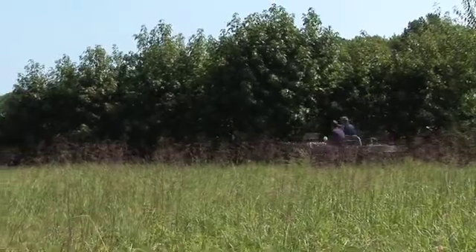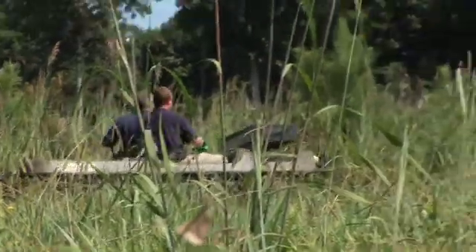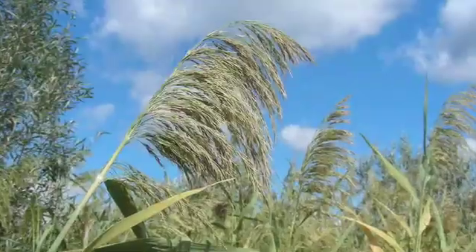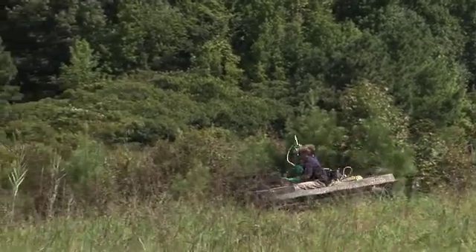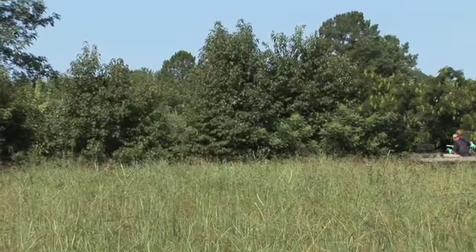Phragmites is one of the more invasive species in the marshes and swamps, and outcompetes a lot of other native plants. It's easily identified by the large purple flower head, and it's not a normal species found in the marshes. So when people notice it on their property, that's when they call us and realize they need to do something about this plant before it outcompetes everything they have.